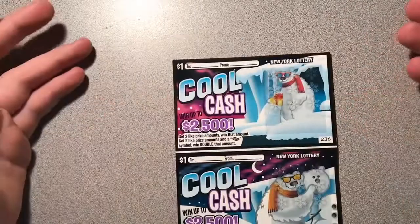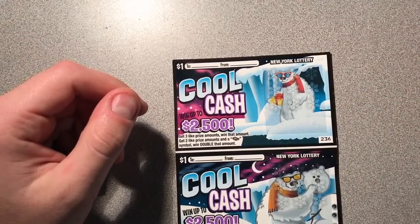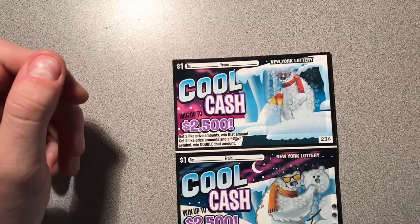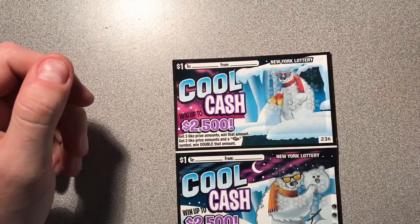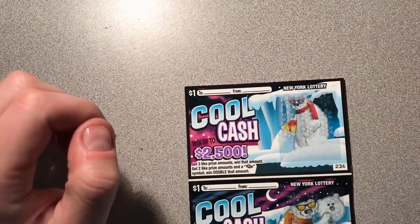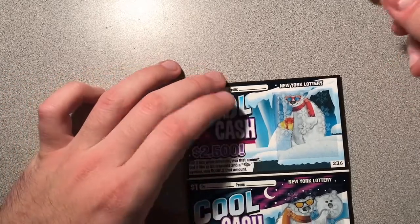As usual, we buy two tickets from different books in varying locations across New York. Hopefully we got a nice mix today and hopefully we get some good winners. On this ticket we're looking to get three like prize amounts, or two like prize amounts and a stack of money symbol, and then we win double that amount. We'll start on ticket number 236 and see — hopefully we get some winners today.